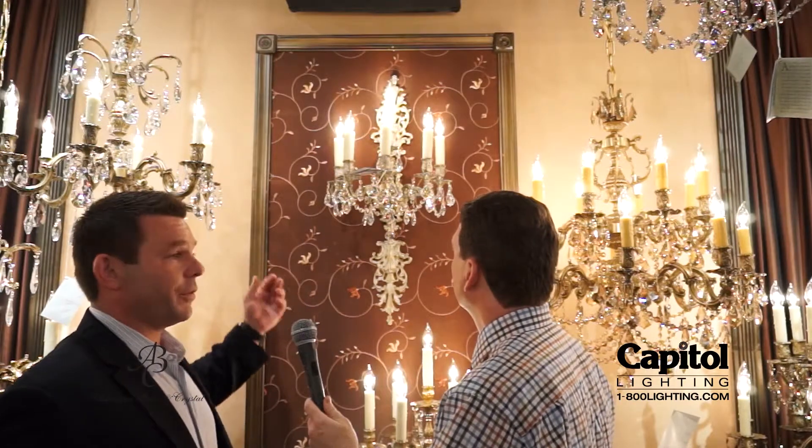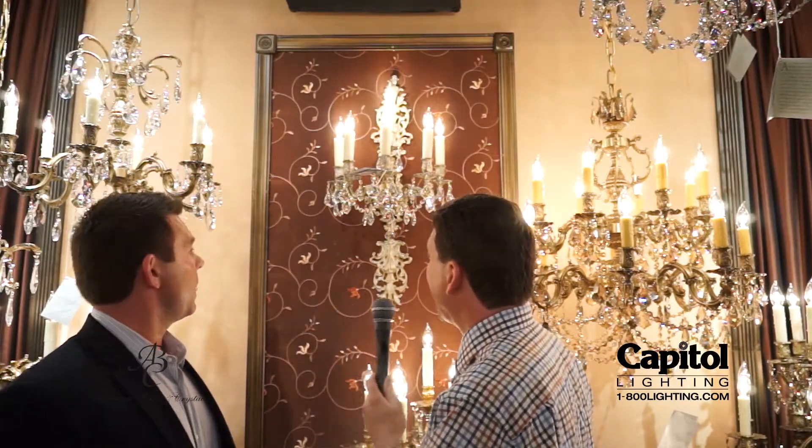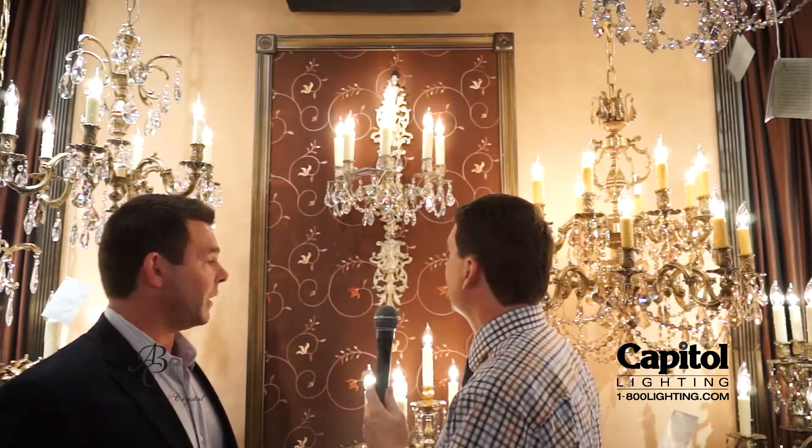It's a six-light wall sconce with all the different finishes and all the crystal combinations, creating a grandiose impression in the right environment. It's been very successful for us. It's five and one, so it's very unusual to have that many lights on a wall sconce like this.